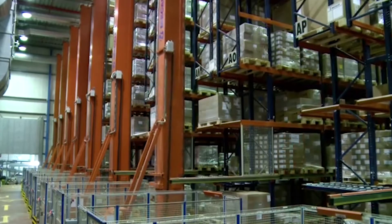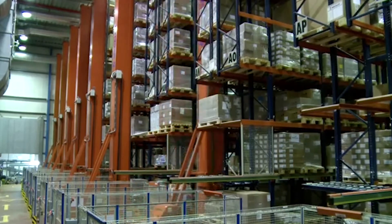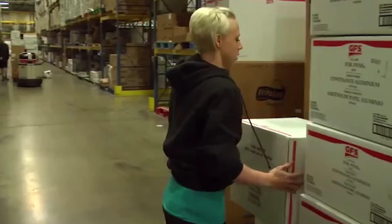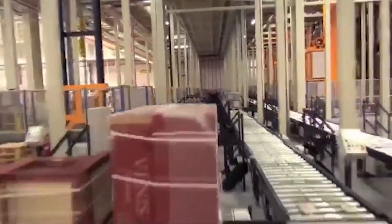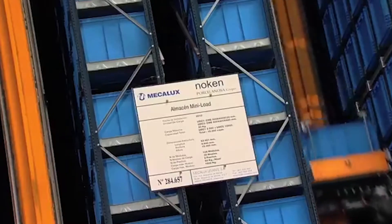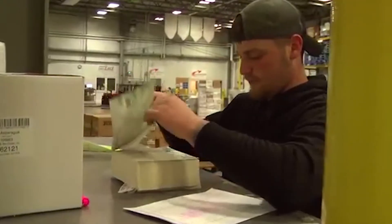At that time, most warehouses were of a single-story design, and much of the work was manual, including storing, loading, and unloading. Although computers were around, adoption of computers into the warehouse industry was delayed, and most record-keeping was done on paper, ledgers, and slips.